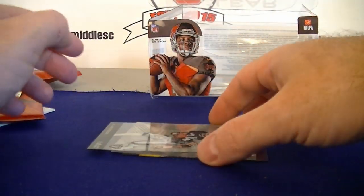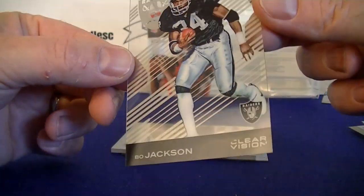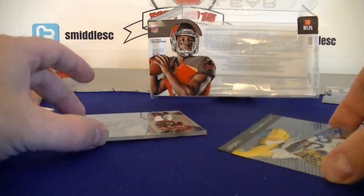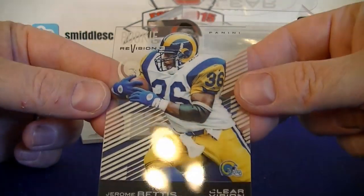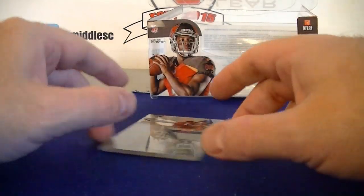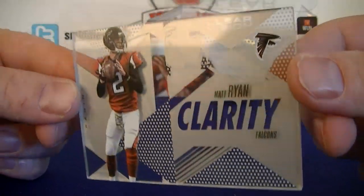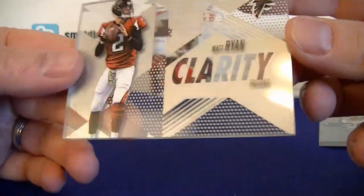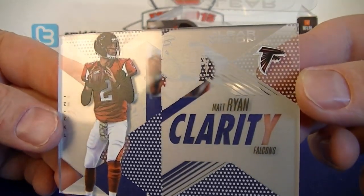Last pack. Mr. Bo Jackson — Rookie Revision. And the Clarity Thick card, Matt Ryan. Nice quarterback box. The thick card almost feels like glass or something like that. That's what I'm going for.